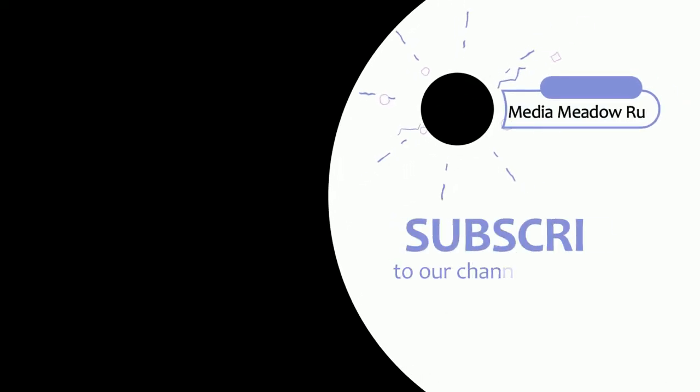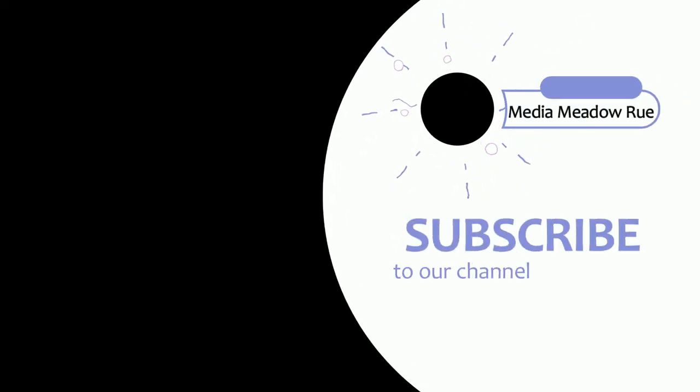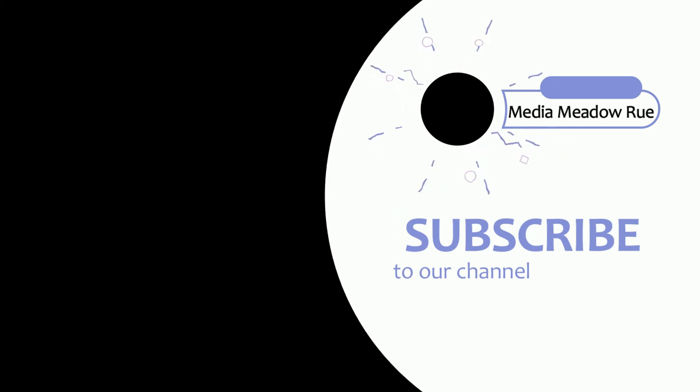Here ends this video. For more such interesting videos, please subscribe to our channel.